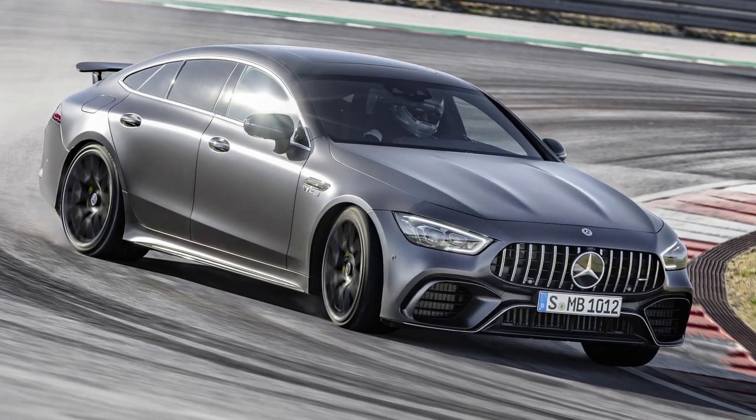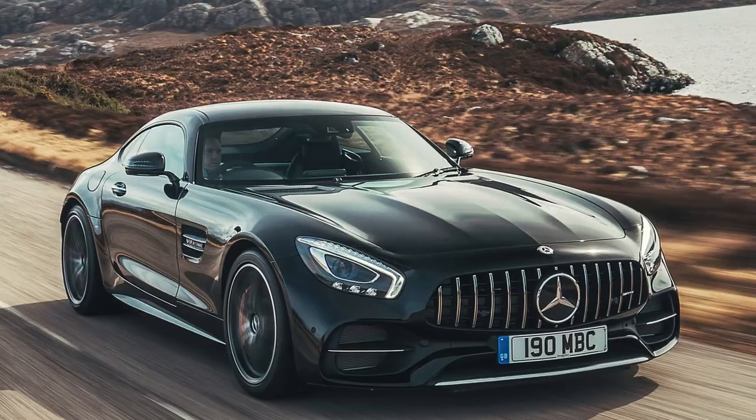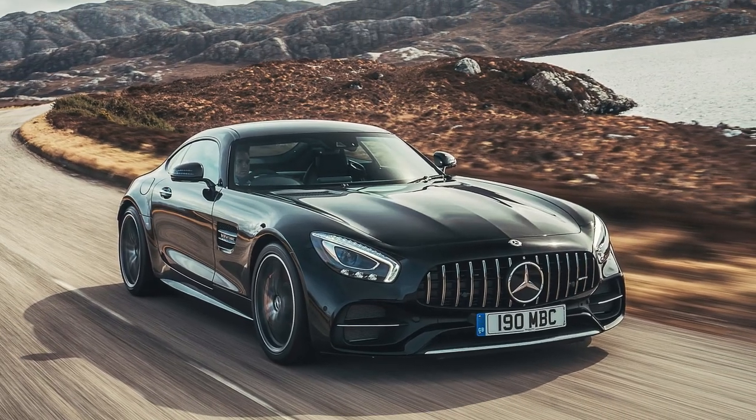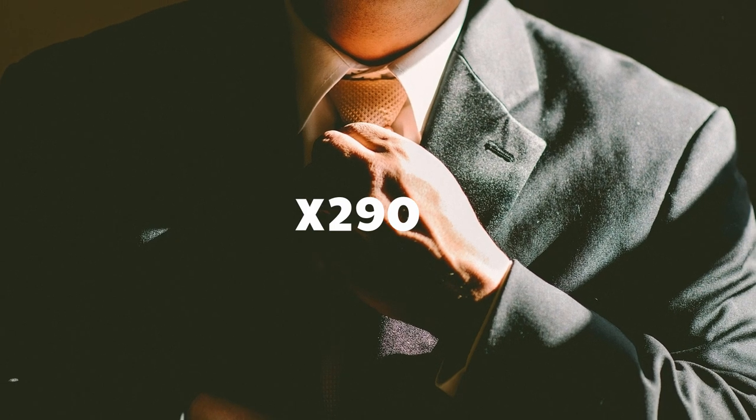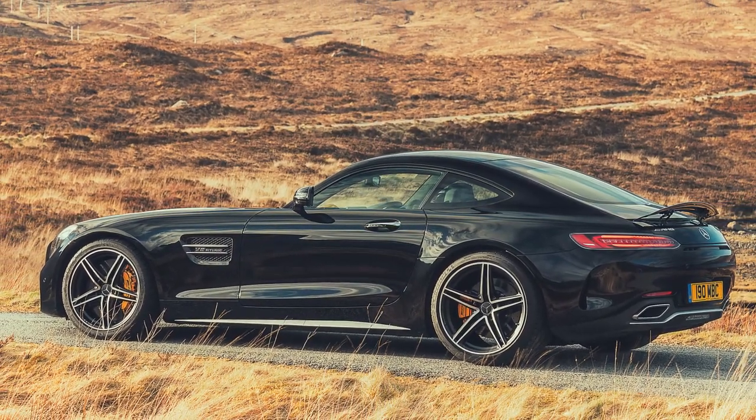The new model Mercedes AMG GT 63 was introduced last year as a five-door variant of the AMG GT. The car is formally known as the X290 model. The traditional two-door variant of the car came out for the first model year back in 2015.